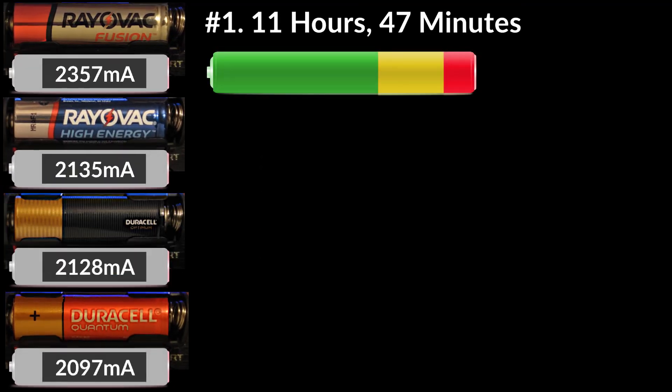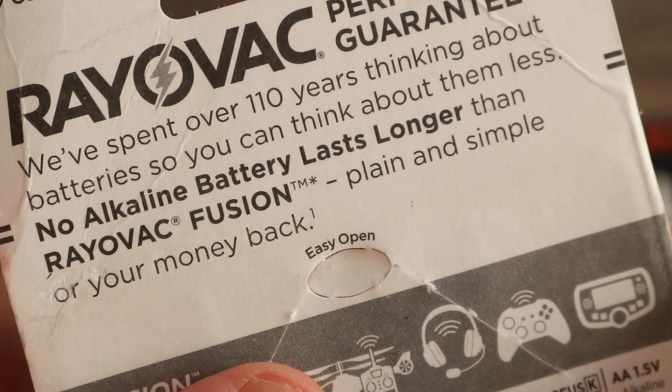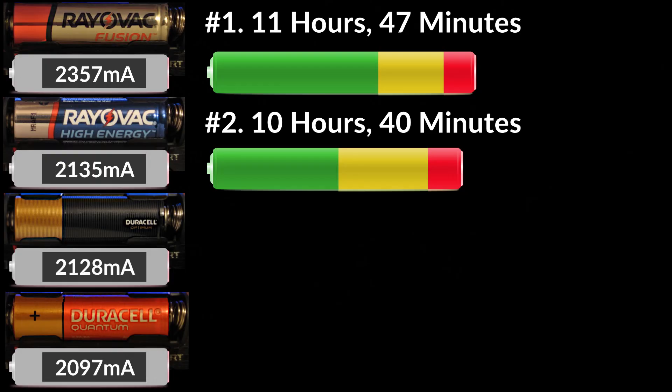Testing is over, and Rayovac Fusion is the clear winner here. It claims to be the longest lasting alkaline battery or your money back, and it definitely did not disappoint. It lasted 1 hour and 9 minutes longer than the Duracell Optimum. Rayovac High Energy managed to squeeze out 2 minutes more than the Duracell Optimum, so it came in 2nd place.